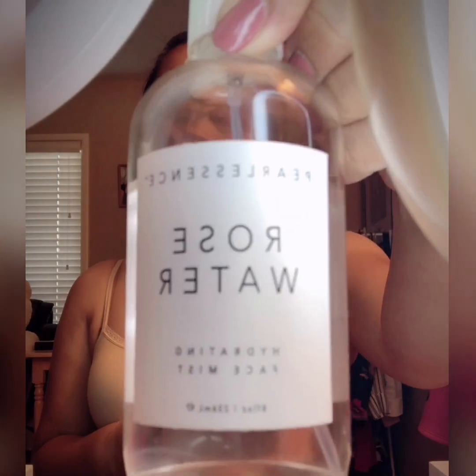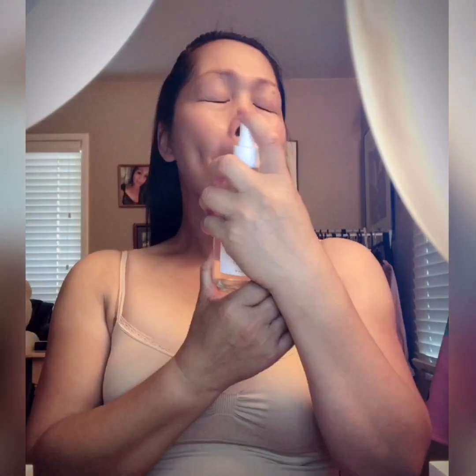So to prep my skin and make sure that my makeup will stay all day long, I use this Pearl Essence Rose Water Hydrating Face Mist.